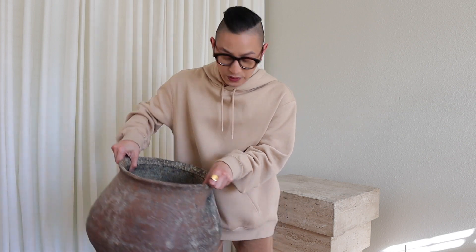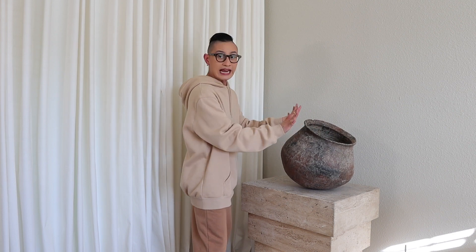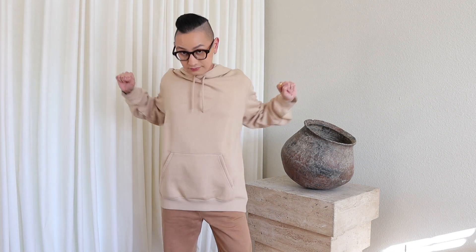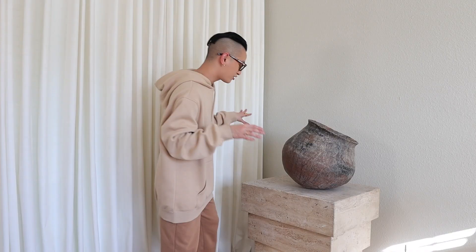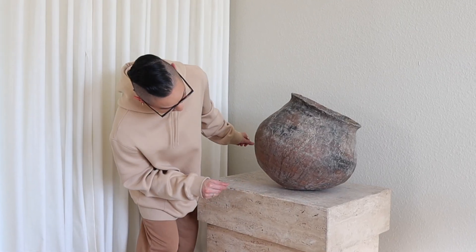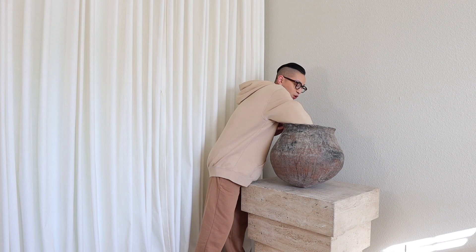This next item on my list is actually an antique. She's old, she's crusty, she's dusty. This is an antique 19th century Turkish vessel. Need I say more? The way she leans and tips over to the side is so cute. Her patina is just everything. When I look inside, she's been through something — she's been through it. I actually kept the tag inside because I have a story to tell you, just like all of my pieces.